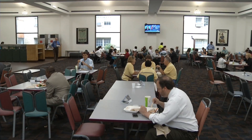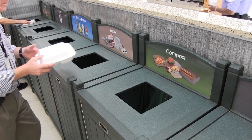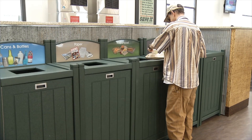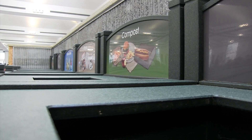So each time you dine in the South Building cafeteria, make sure you throw your food waste into the bin labeled compost. Also ensure your utensils, napkins, plates, cups, trays, and clamshells go into the same bin. Yes, your leftovers include your utensils.